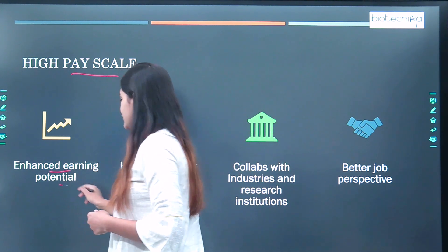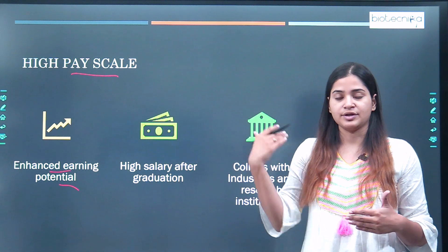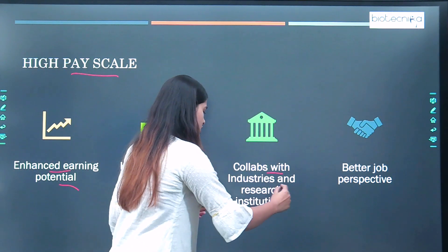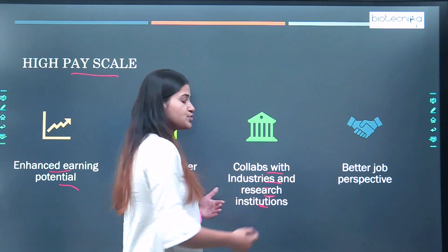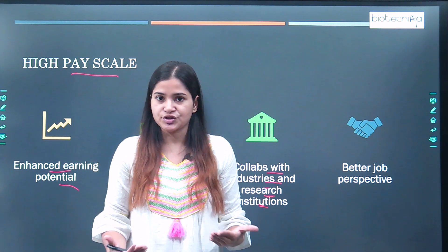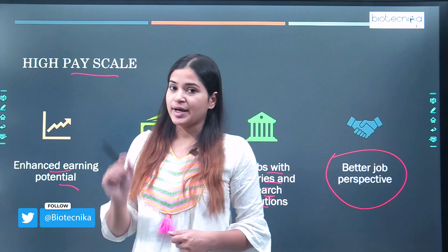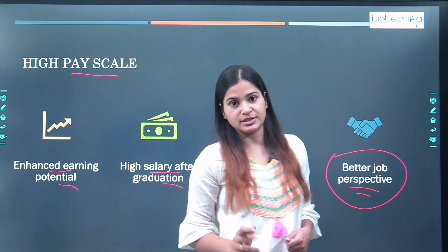You will have an enhanced earning potential because you are an alumni of an IIT doing an M.Tech in biotechnology, giving you a higher career prospect with a higher earning potential and a higher salary offer after graduation. You can also collaborate with industries and research institutions — if you have any innovative idea or patent, you can work with industry and research institutions. Ultimately, a higher pay scale along with higher research and practical skills will always give you a better job perspective.